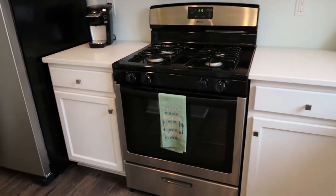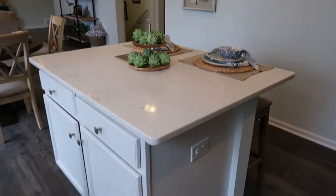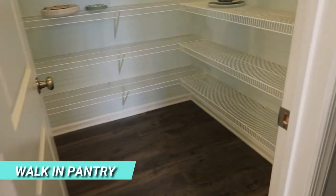The gas stove is included. Refrigerator, washer, and dryer are not included. Here's a look at the center island — nice size center island. And a big walk-in pantry here too.